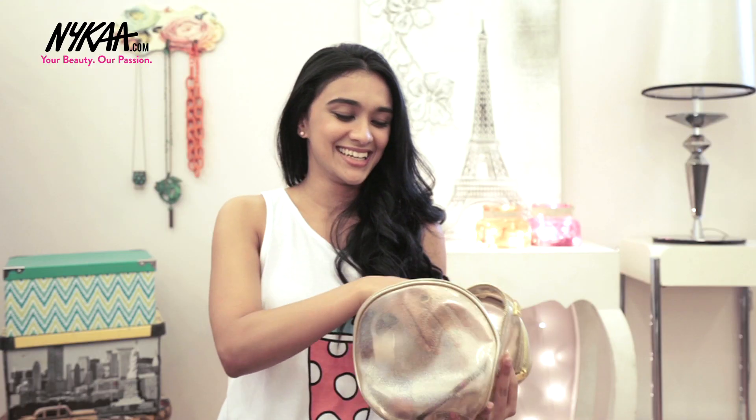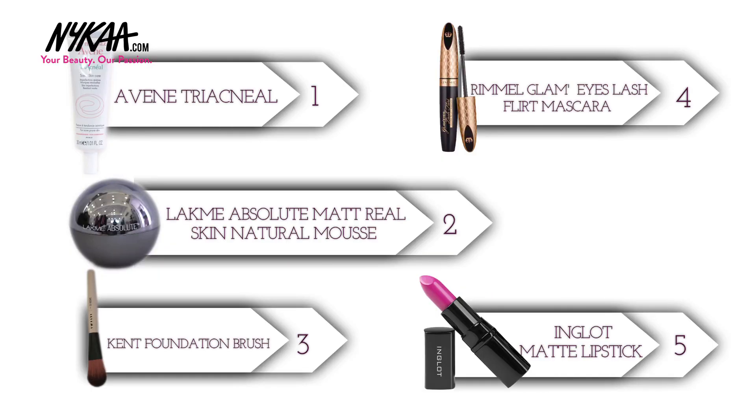I've got on all my budget buys and I'm all set for my movie! If you liked my makeup look, give me a thumbs up, comment, and subscribe. You can get everything I showed you on Nykaa.com — I'm off, see you guys!